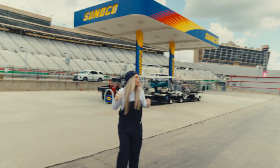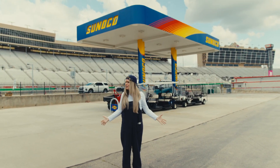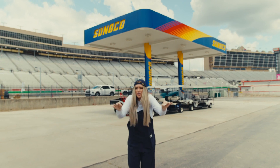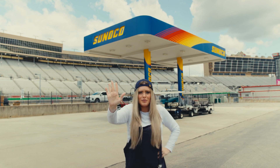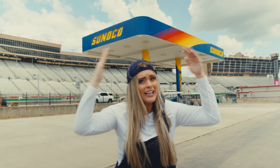Y'all, it worked! It worked! We're in a real racetrack right now. We're at the Atlanta Motor Speedway. Oh my gosh, this is going to be the fastest episode of Playhop you've ever seen. Let's go!